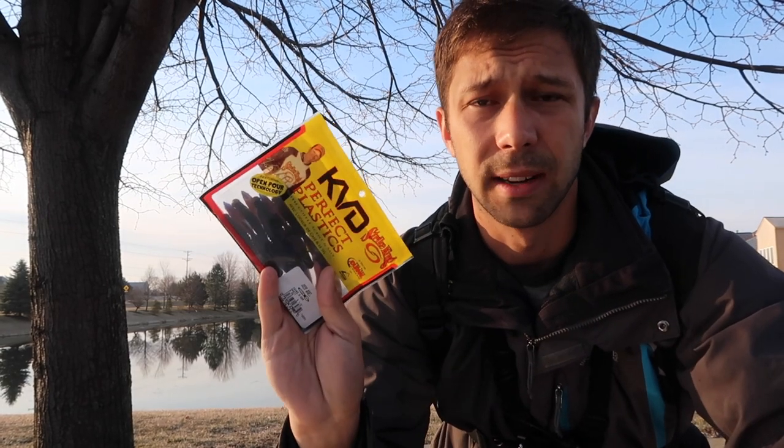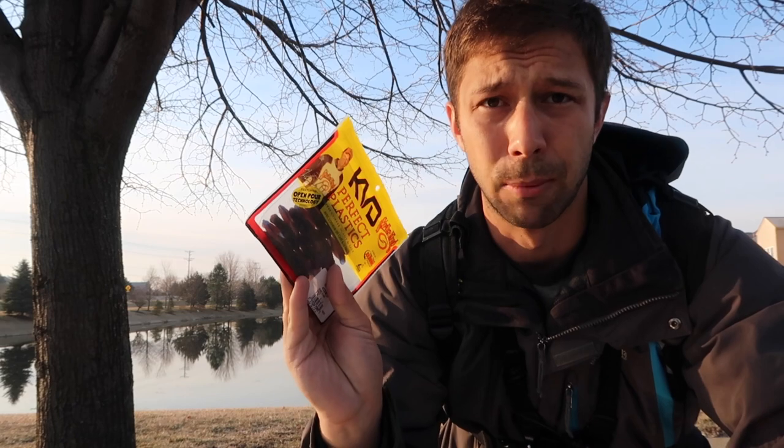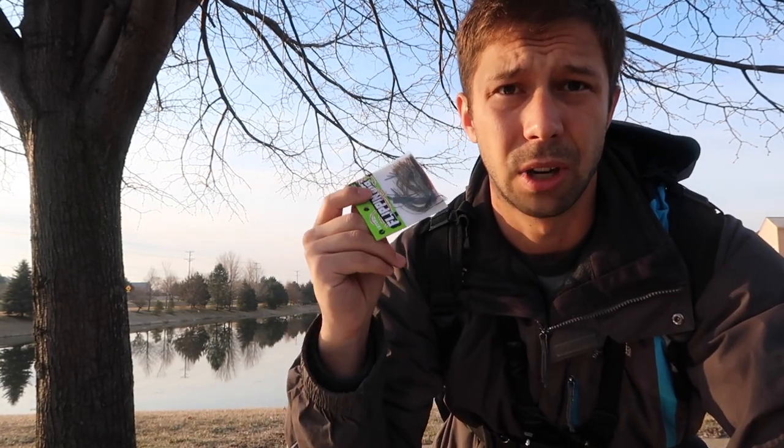Alright guys, real quick — we're going through an MTB box. We've got some KVD drop shot half shells. These little bad boys look awesome. We've got a flippin jig, which I don't know that I can use today, but I love jigs.